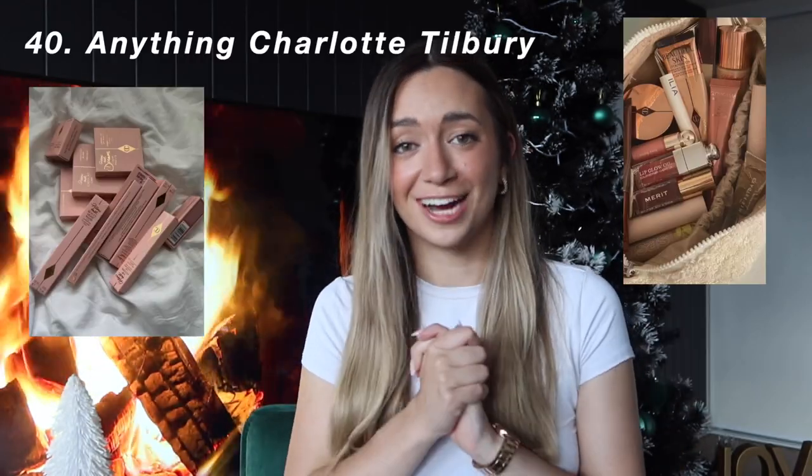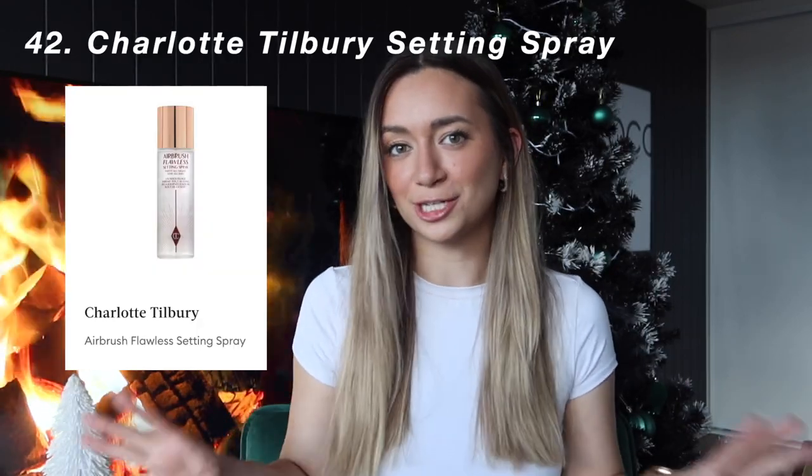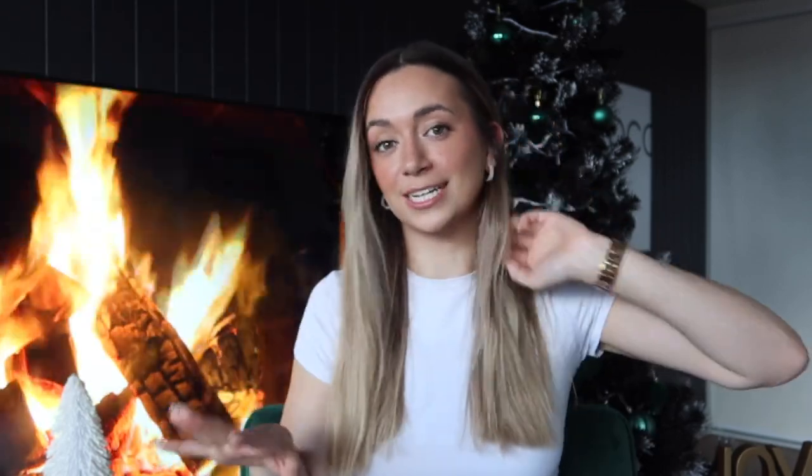Moving on to Charlotte Tilbury — I want literally every single one of their products, but specifically I've asked for the Flawless Filter Foundation, the Flawless Filter Setting Spray, Magic Vanish — which I saw a TikTok on the other day and thought, why is no one talking about this? — and of course the Beauty Light Wand Duo, which comes with the highlighter and the Lush version.